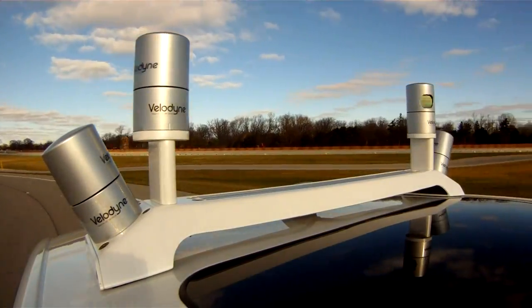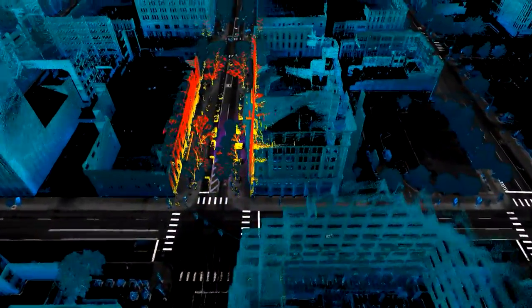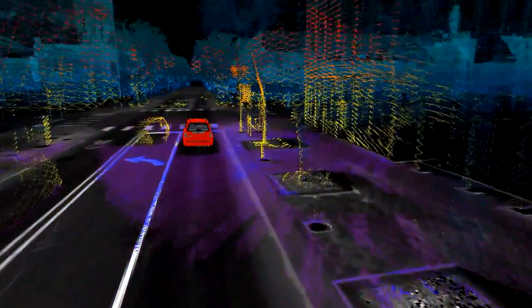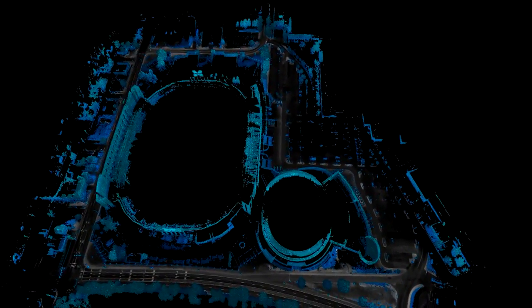A pulse goes out, it bounces off an object, and then it comes back. The time it takes to go out and come back lets us measure the distance from the source to the object. That's where we use light — light is much faster than sound, it has much more fidelity, and we get much smaller pixel size, so we can get essentially HD-type quality imagery off of the LiDAR.